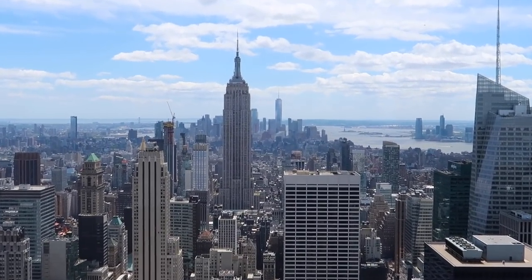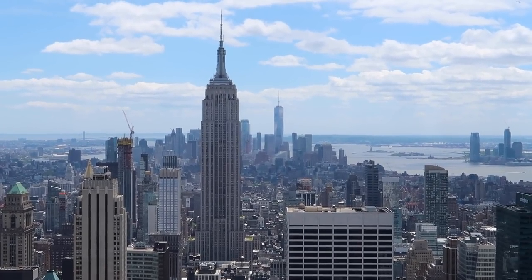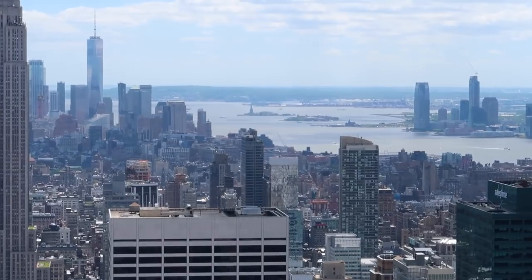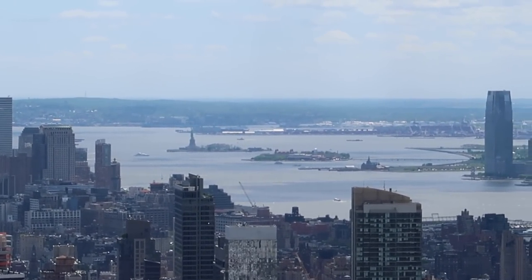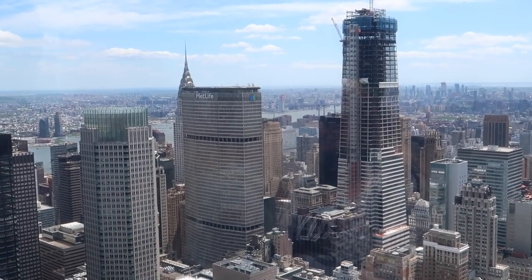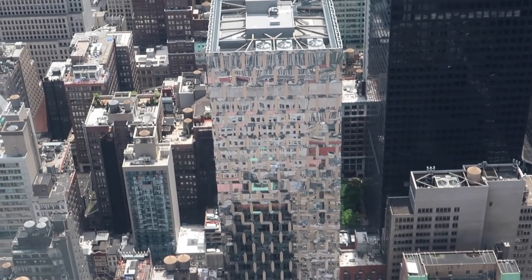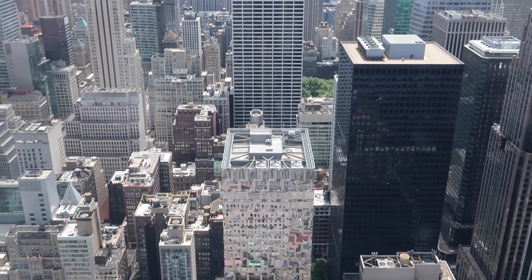And then just behind it — One World Trade Center, Freedom Tower. All the way back there, it's the Statue of Liberty — you can see it from this vantage point. The MetLife Building and the Chrysler Building as well. I don't know what building this is — it's like super shiny. It's cool.